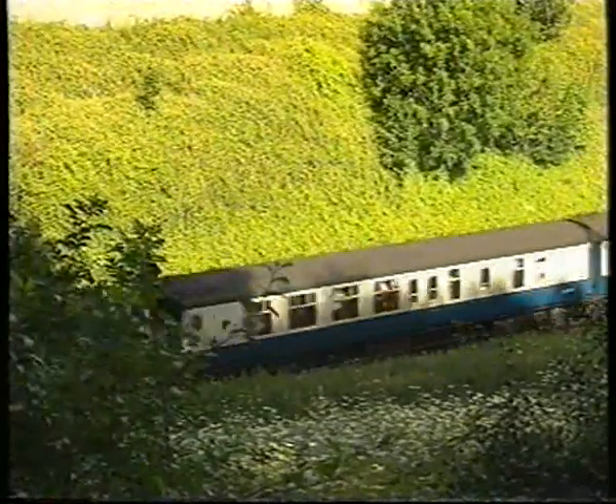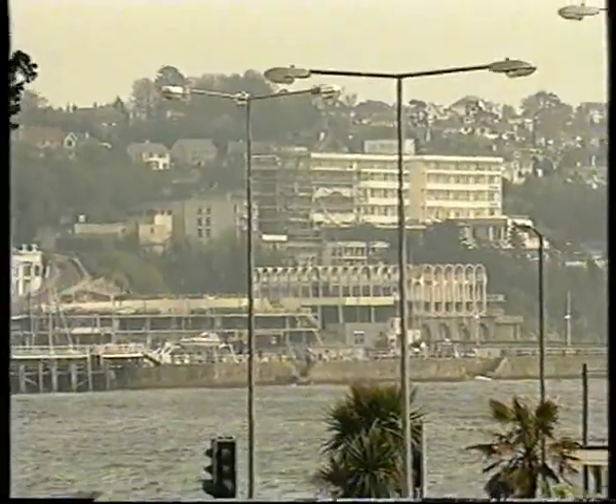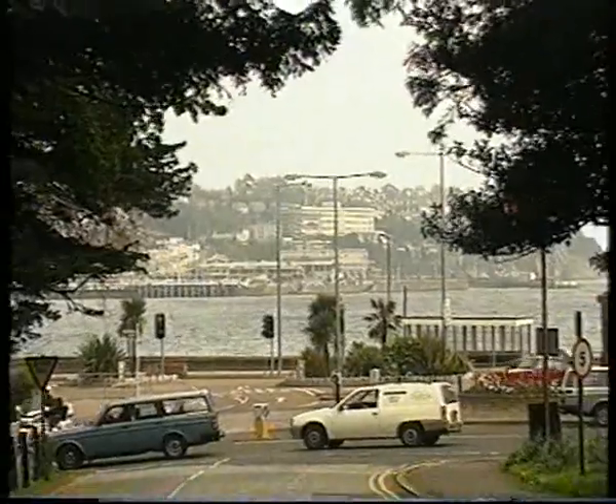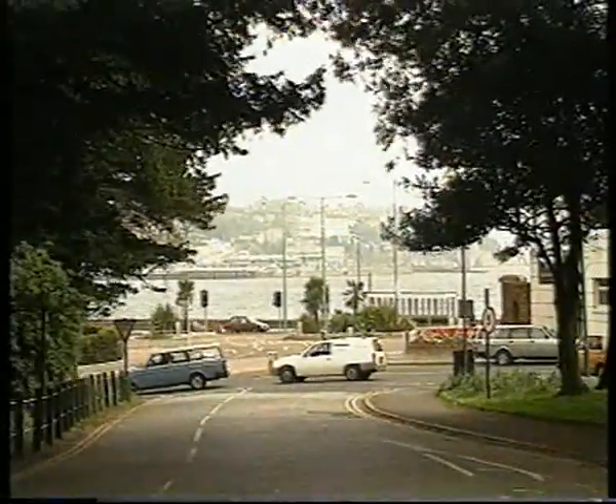Torre remained the terminus until 1859, when the line was extended to Paignton, as the first part of the Torbay and Dartmouth Railway. Today's Torquay station is set amongst the famous palm trees, right alongside the main road on the seashore, very convenient for visitors to the resort.